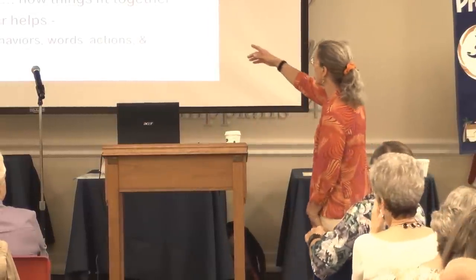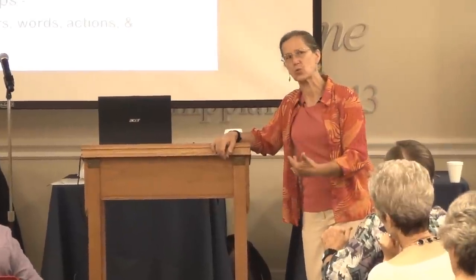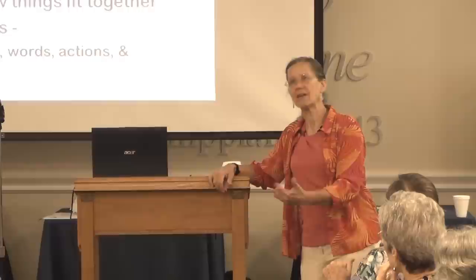How far along in the disease are they? You also want to know about the person — who they've been, what's their history, what's their story, what life events might have shaped them. How did they go about doing things? What are their personality traits?